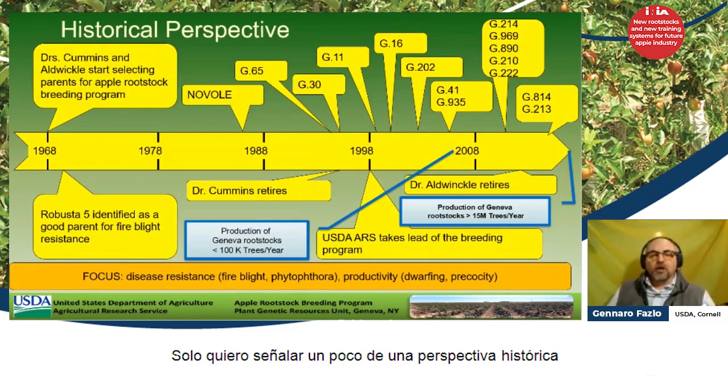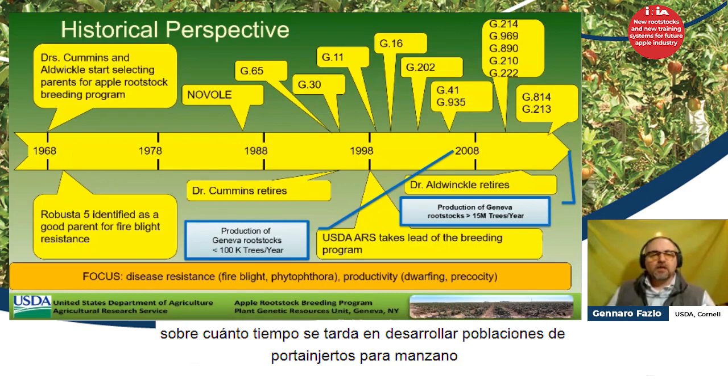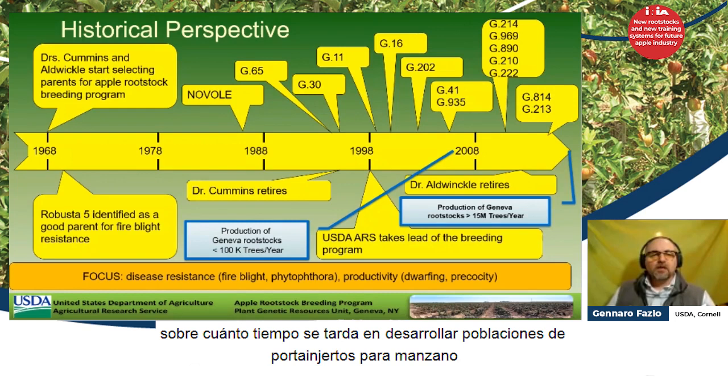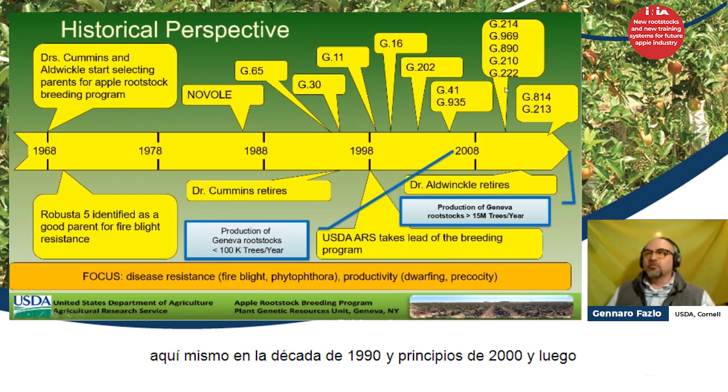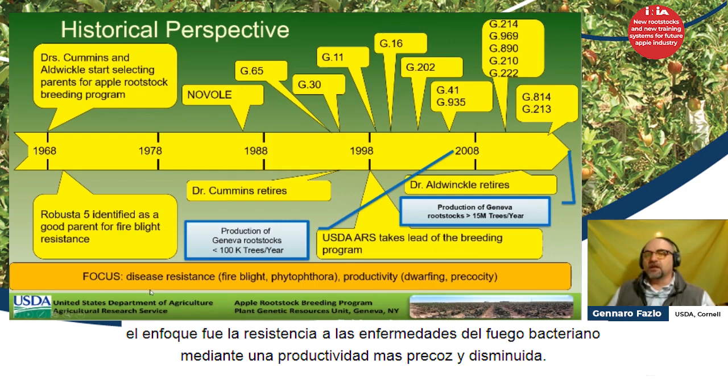I want to point out a little bit of historical perspective on how long it takes to breed apple rootstocks. This breeding program started in 1968 — I was born in 1968 — and that tells you the evaluation and breeding takes a long time, because you have to have things in the field for a long time to find out what is best. We had a few releases in the 1990s and early 2000s, and then more recently we released several rootstocks. The core focus of the program was disease resistance, fire blight, phytophthora, productivity, and dwarfing.